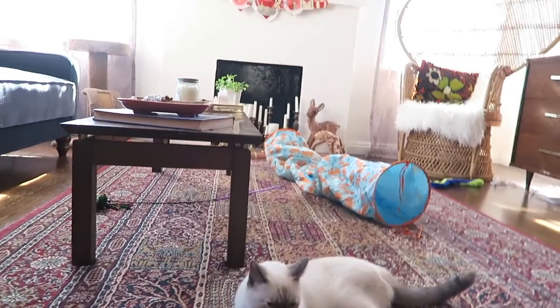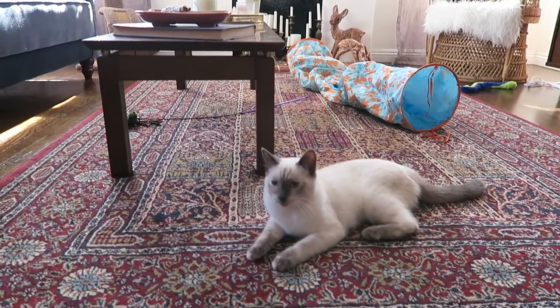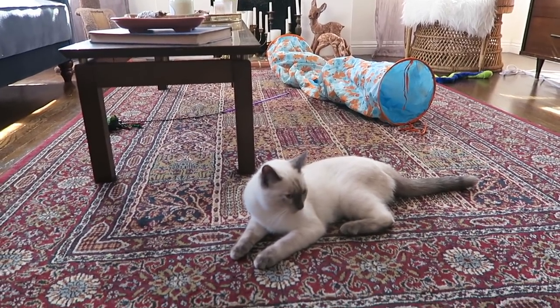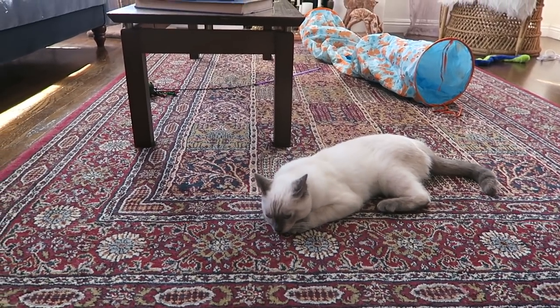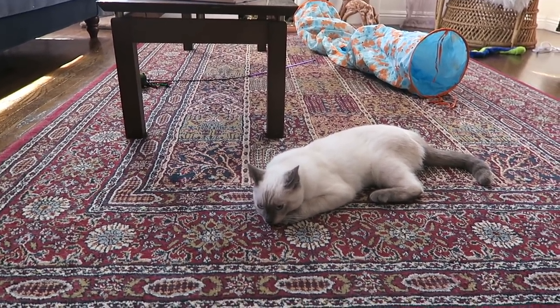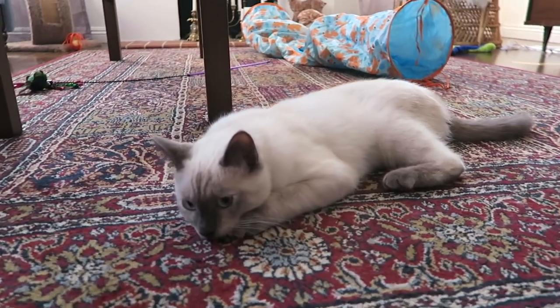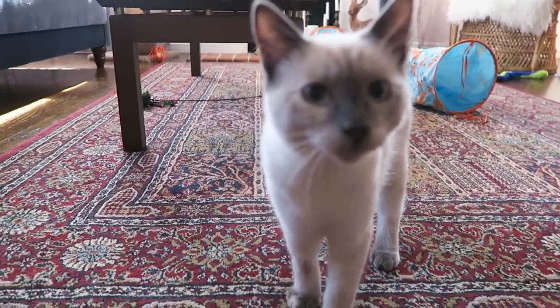So that is my updated little apartment tour! I'm going to be filming a real high-quality apartment tour very soon, so be on the lookout for that. If you want to see a video about adopting a kitten and everything that goes along with that, please let me know, and also let me know what your favorite new item is in my house. Say goodbye, Dahlia!